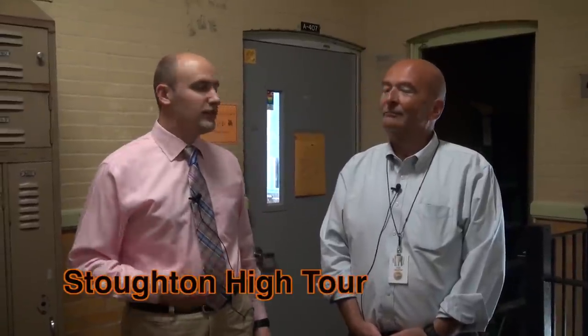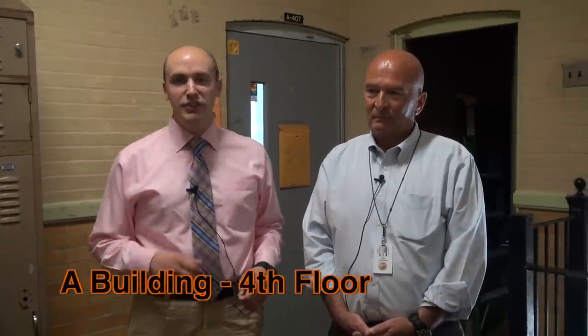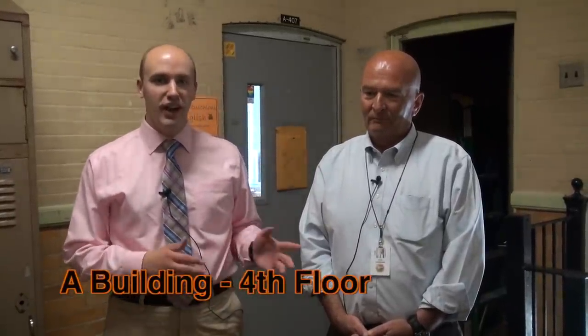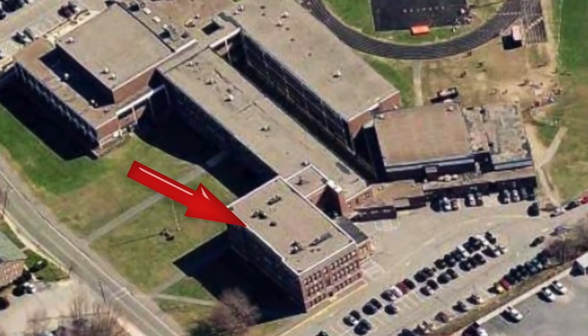I'm here with Joel Harding, the Director of Maintenance and Operations for the Stoughton Public School System. We're starting this tour on the A4th part of the building, which is infamous for students and parents alike who have either gone through this school system or have sent their kids through it. We are in the oldest part of the building right now. This building was constructed in 1923.